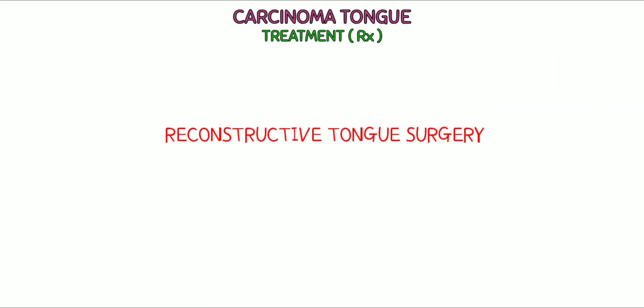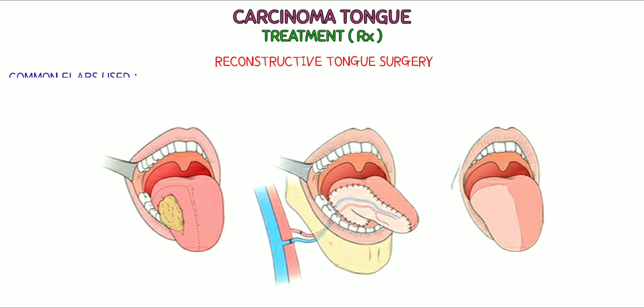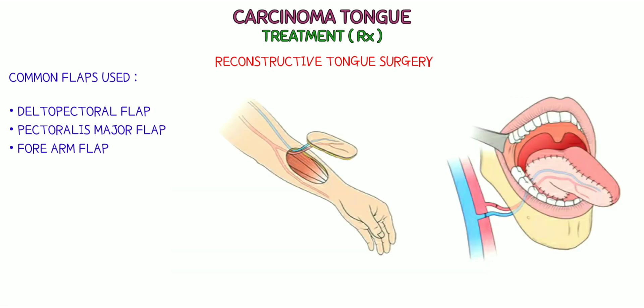It is then time to build a new tongue. For this, reconstructive tongue surgery is done. In this surgery, the doctor will take a piece of skin or tissue from another part of the body and use it to rebuild the tongue. Common flaps used are the deltopectoral flap, pectoralis major flap, and forearm flap.